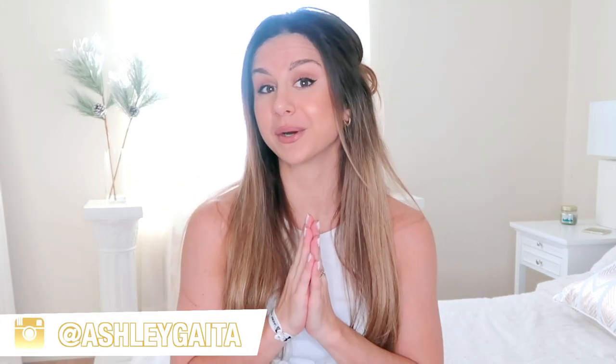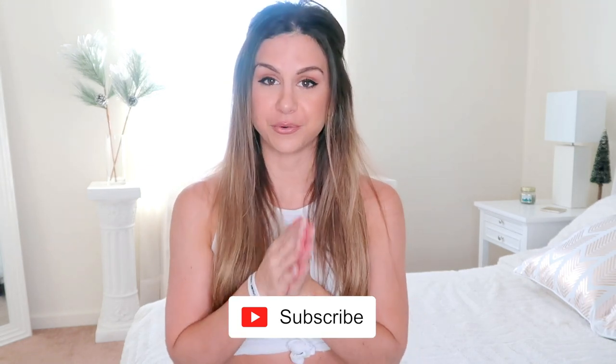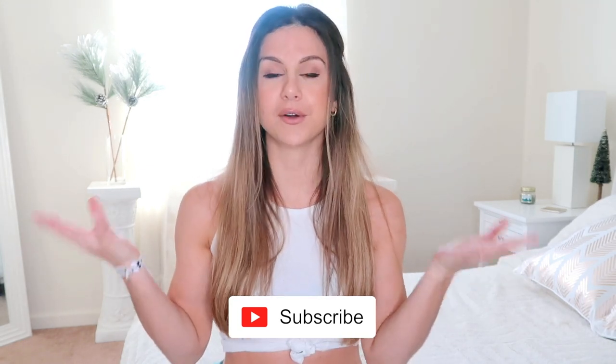Hey guys, welcome back to the channel! Another month has gone by, which means it's time for some active favorites. I'll be sharing everything I've been obsessing over for the month of November — always trying new things out, seeing what I like and what I don't. Let's see what made it to the November active favorites. Please subscribe if you aren't already for new videos every single week, including a monthly active favorites.